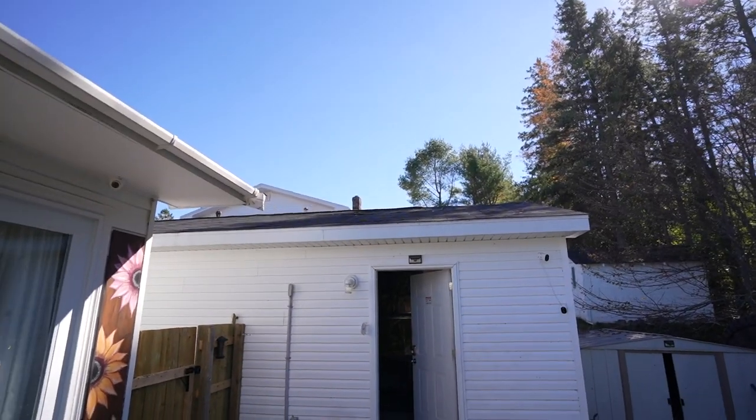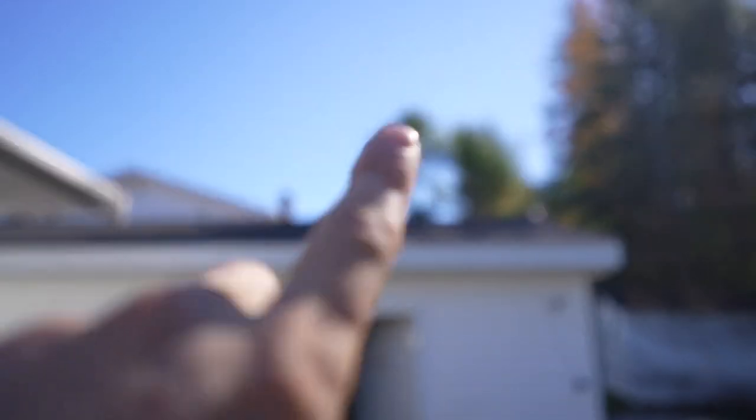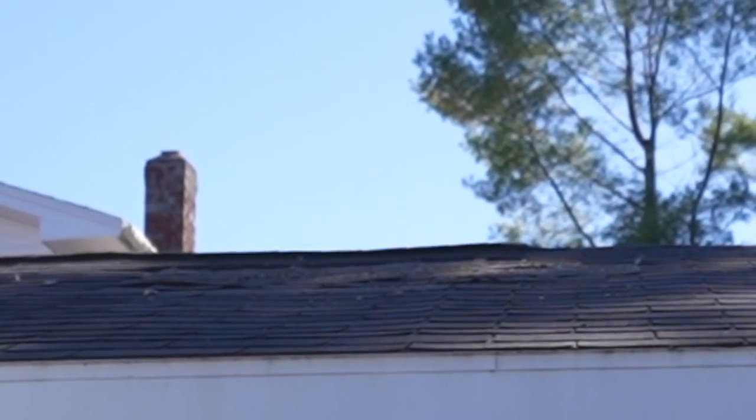See that little hole? Water was just pissing out of that. But the leak was up top. I don't know if I'm going to be able to see, but maybe you will — you can see right here where the shingles are a little shoddy. That's where I replaced them.